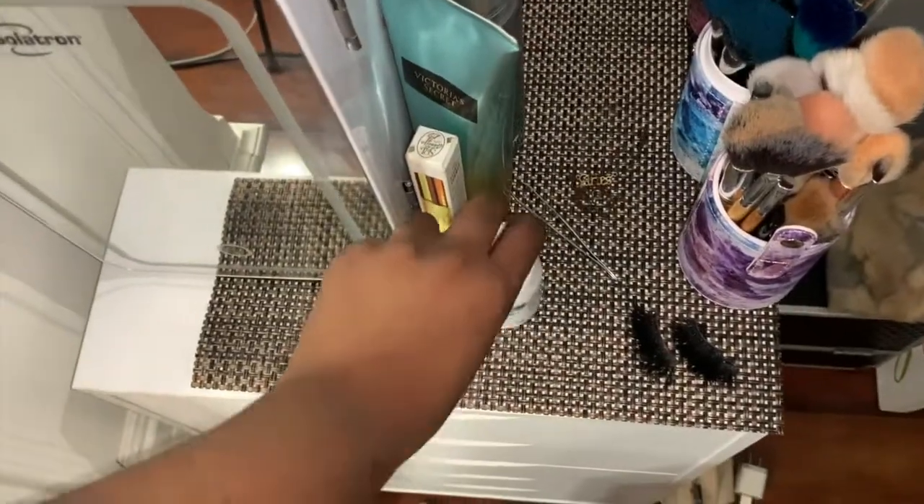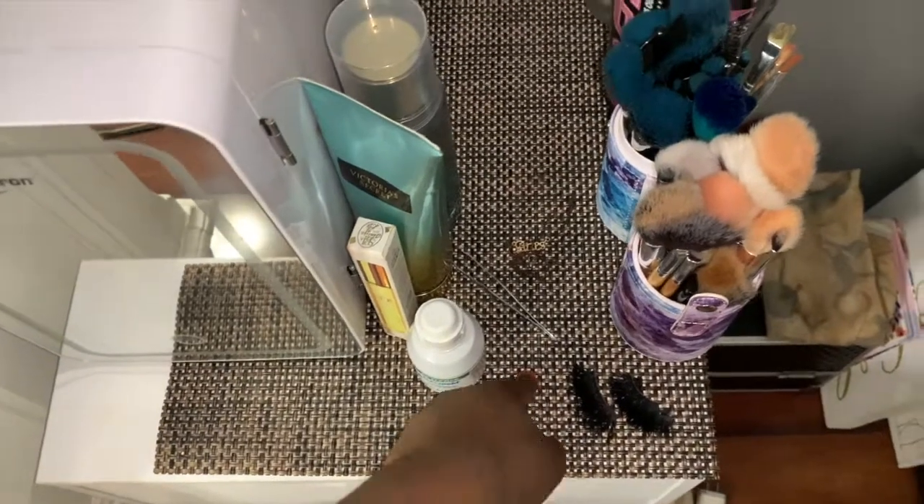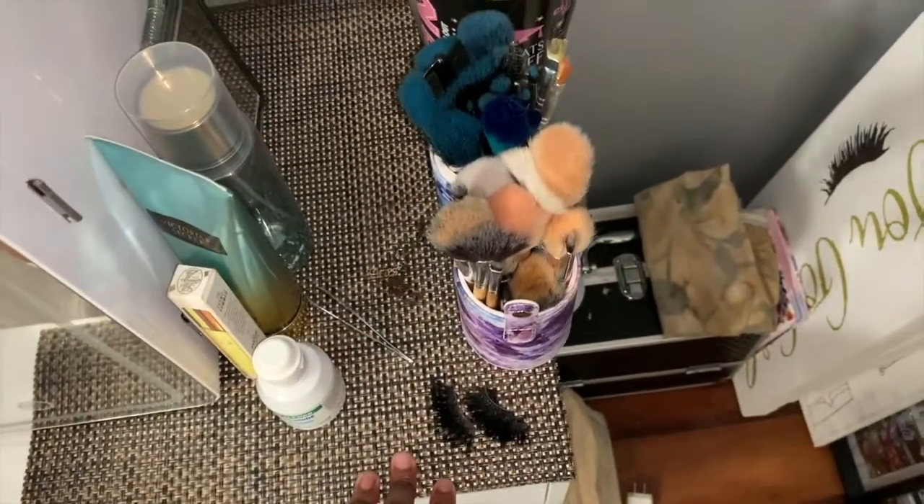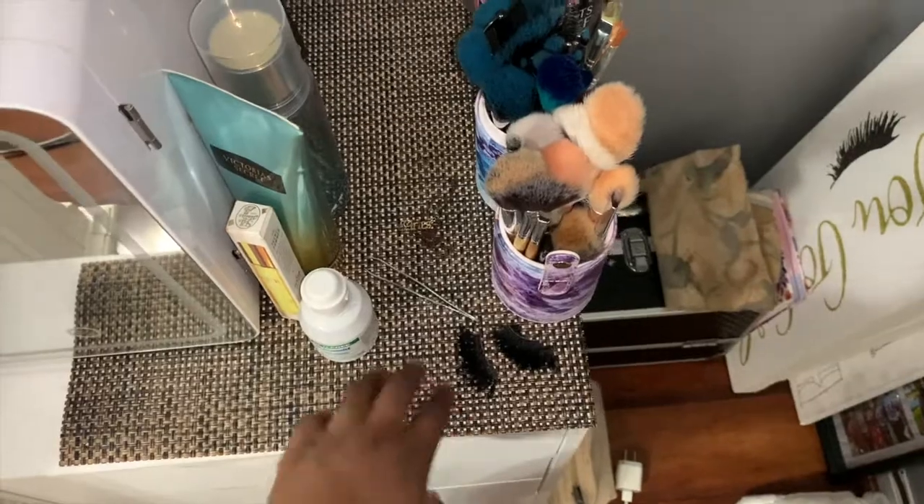I have eye drops, tweezers for when I have press-ons so I can easily put on my lashes, and my Aries necklace because I usually wear that in every video. Then I have lashes — I usually sit these everyday lashes on top of the stand so if I'm doing a makeup video or just doing my makeup in general, they're right there next to my tweezers so I don't have to worry about finding them.